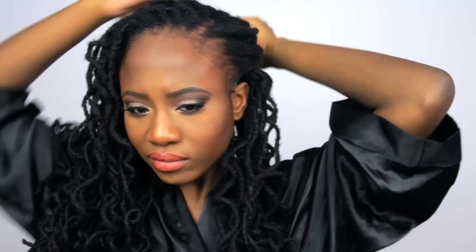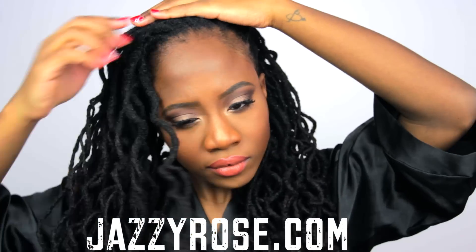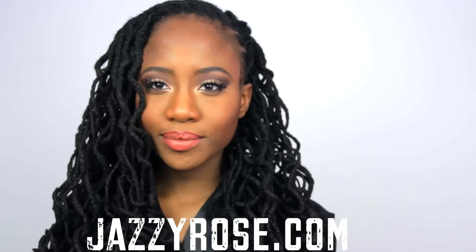And for my hair, what shall I do? Well, first I'm using my favorite leave-in conditioner. And if you want to check out all of the things that I use, be sure to check out my blog, JazzyRose.com, because everything will be listed on my blog. So I'm keeping this hairstyle simple today — this is my go-to hairstyle.